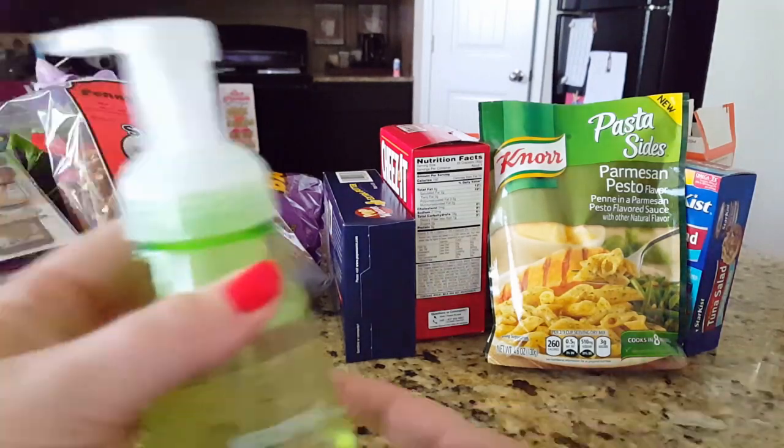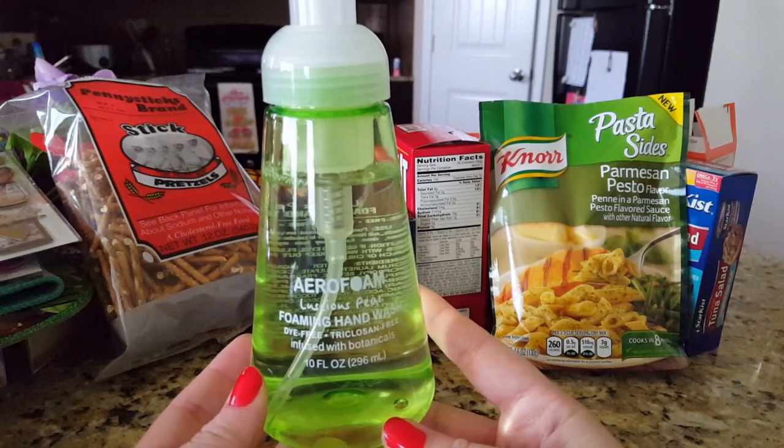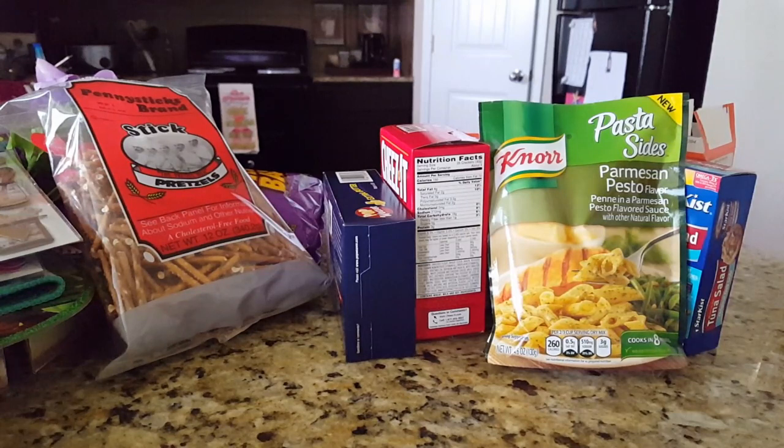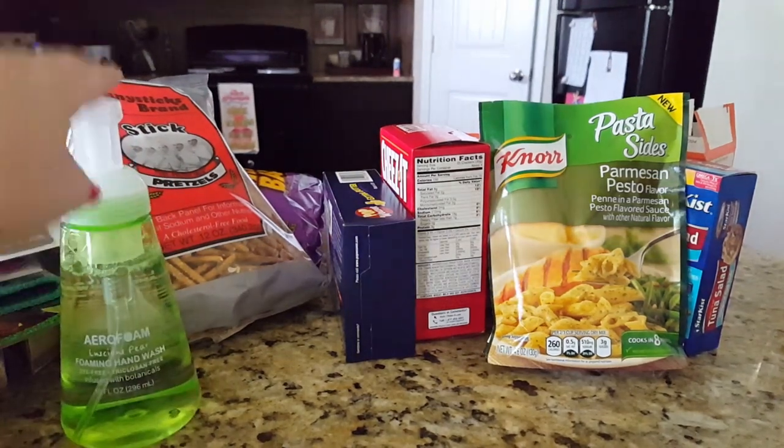I grabbed a foaming hand soap by Arrow Foam in a luscious pear scent — it's dye-free and smells pretty good with a very strong fragrance. It says it's infused with botanicals including aloe leaf juice and vitamin E. I'm going to put that in my bathroom and see how it does.